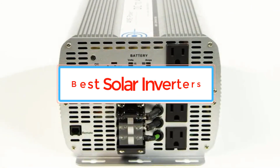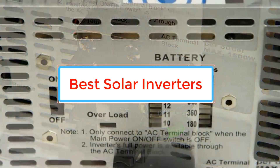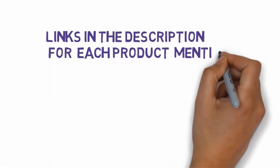Are you looking for the best solar inverters? In this video we will look at some of the best solar inverters on the market. Before we get started, we have included links in the description, so make sure you check those out to see which one is in your budget range.